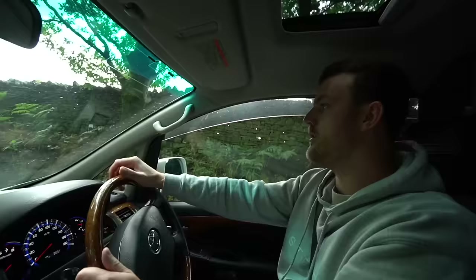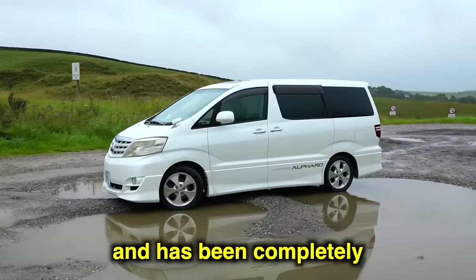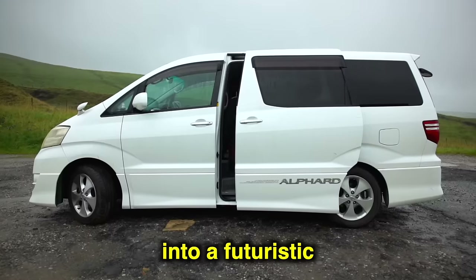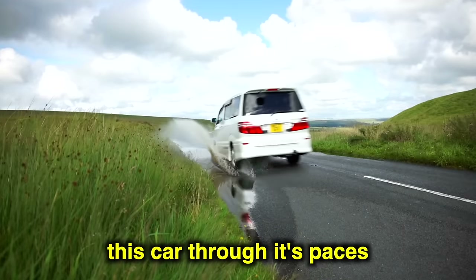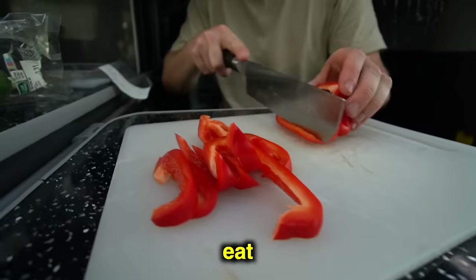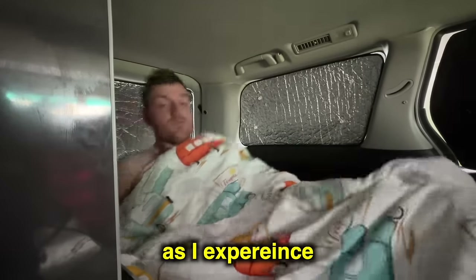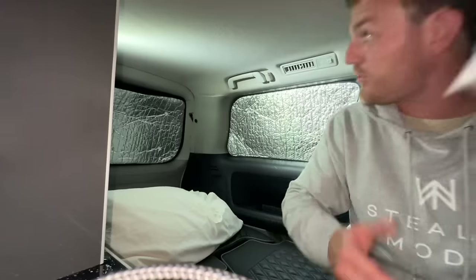This car has been shipped over from Japan all the way to the UK, and it's been completely stripped out and transformed into a futuristic car camper. Today's video I'm putting this car through its paces for the next 24 hours, to see what it's actually like to drive, eat and sleep inside — as I experience one of my most challenging nights car camping ever.